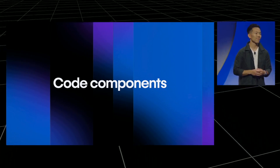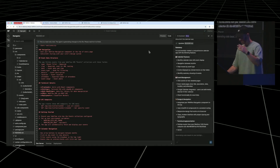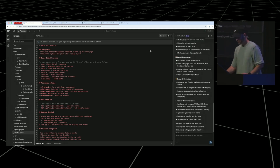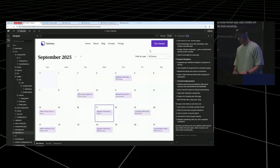So what can you do right now? Experiment with the code components feature if you're on the right plan. Also think about positioning yourself for more complex projects. Instead of offering to build simple landing pages, you can offer to build more complex web apps like booking tools, which can make you a lot more money.